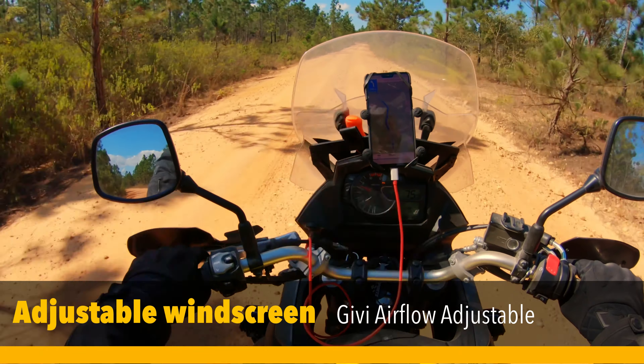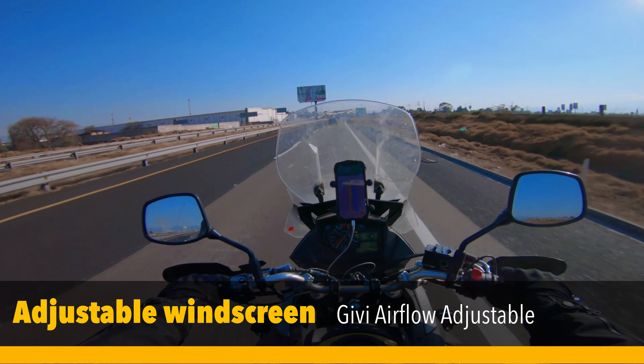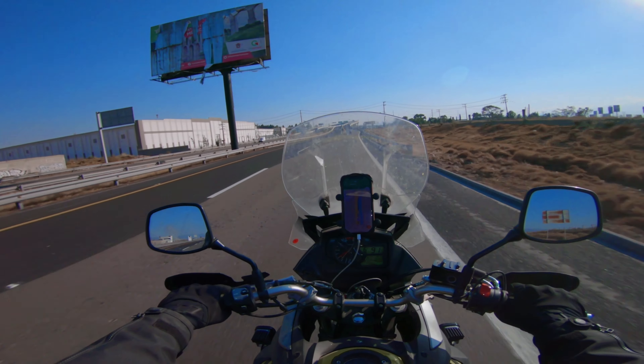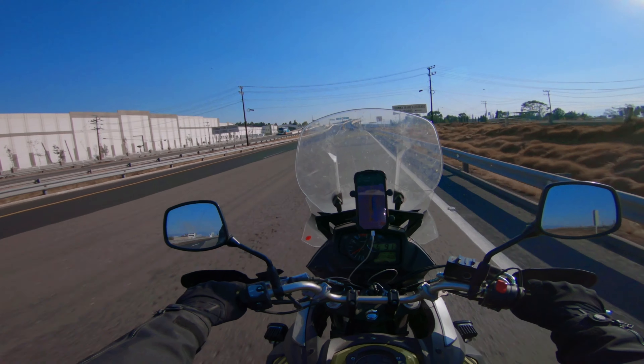One of my big time favorites is the windscreen. It's perfect whether you're on the dirt or on the highway, always getting the right amount of air. It's perfect for those long highway rides.